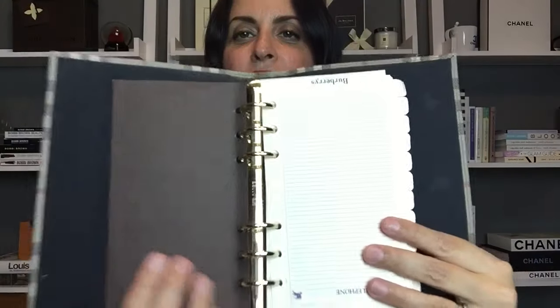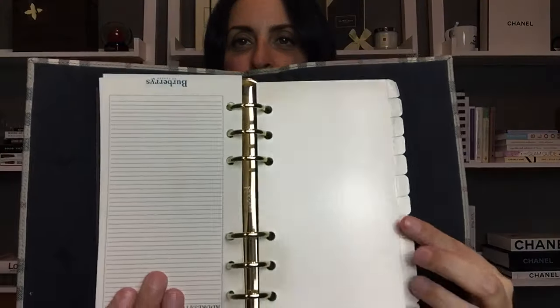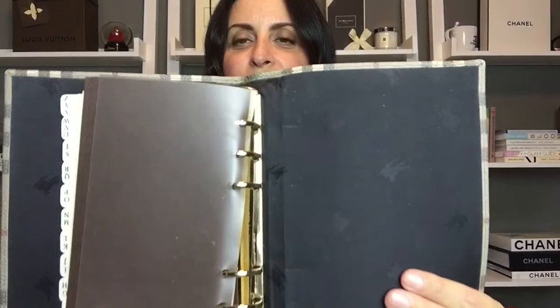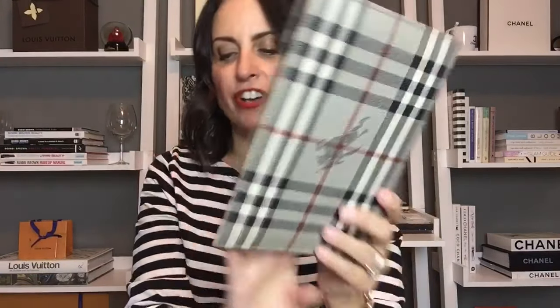The last piece in this bundle is the medium-size agenda, which holds the same ring/paper size as the Louis Vuitton MM agenda. It's also in great condition and was purchased pre-loved.